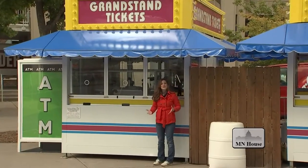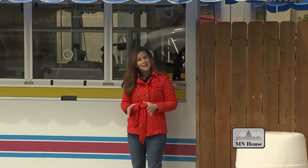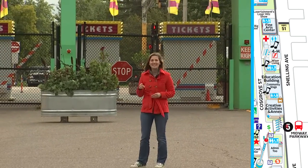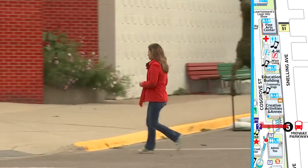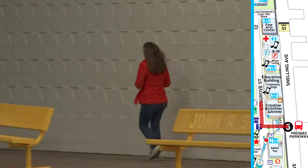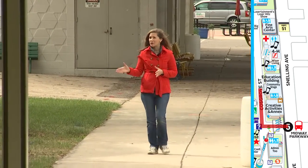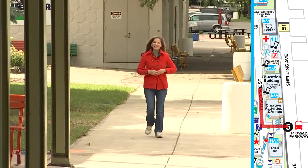We understand with so much to do at the fair, it might be hard to find where our booth is. So follow me and I'll show you where we're located. Let's start at the main entrance. You'll come through the gates and take a right onto Cost Grove Street. You'll pass the Creative Activities and Annex building. Keep walking down Cost Grove Street — the next building on your right is the Education Building, and that's the building that our booth is located in.